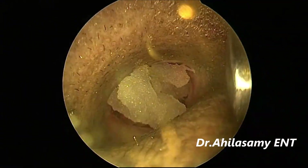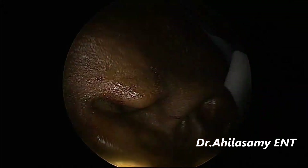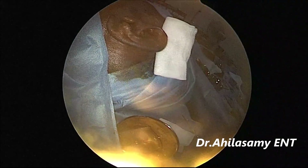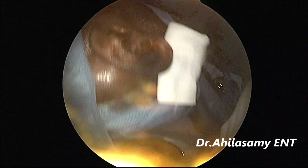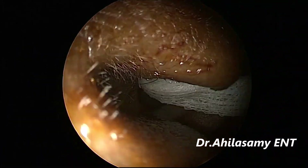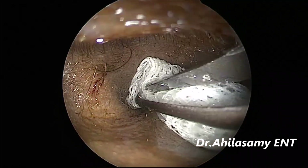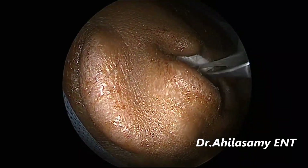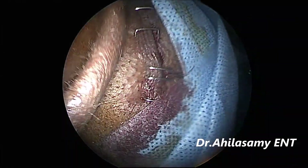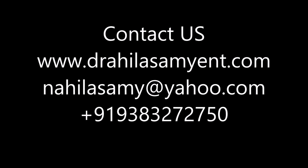Now I am filling the ear canal with gel foam, then placing a pack — a cotton-oid pack or roller gauze pack — soaked in neomycin ointment. The patient will be discharged on the same day as a day-care procedure and asked to review on the 7th post-operative day. The incision site has been sutured with staples. Thank you for watching — see you in another video soon.